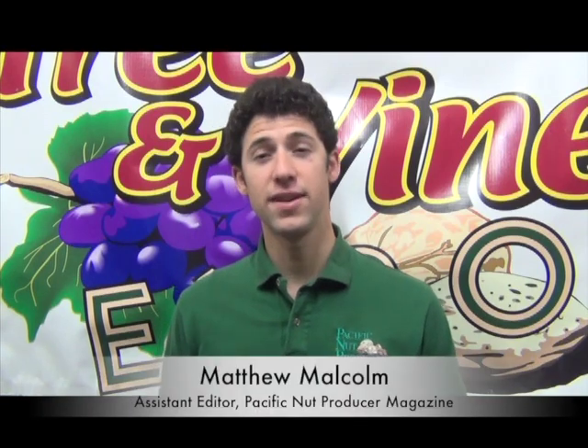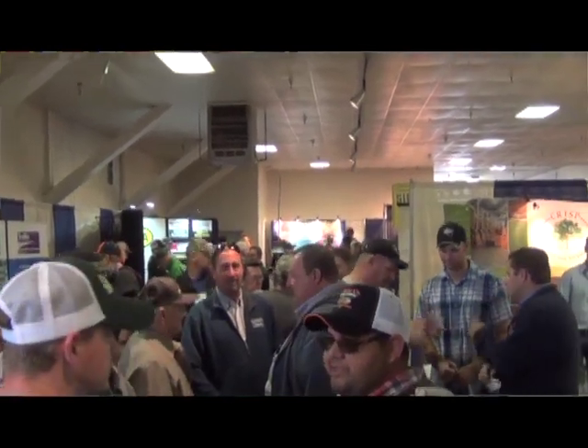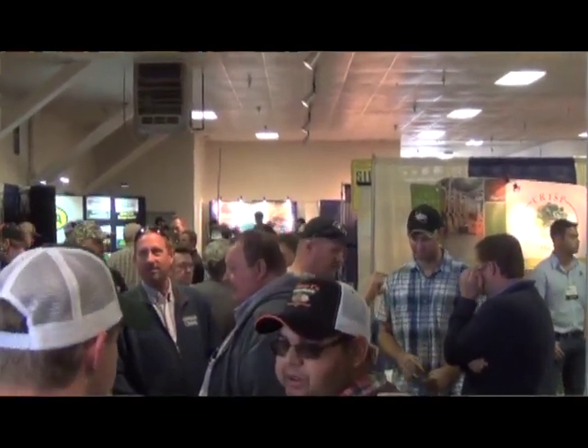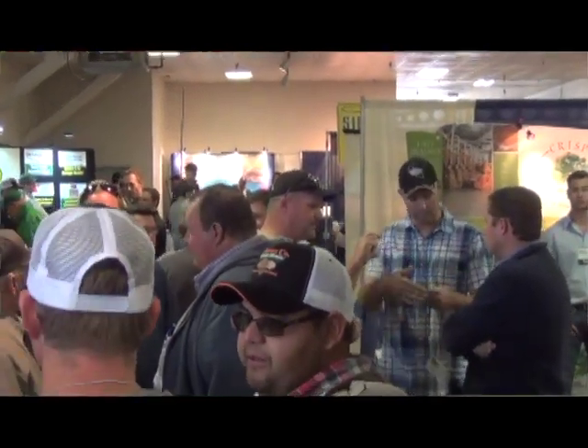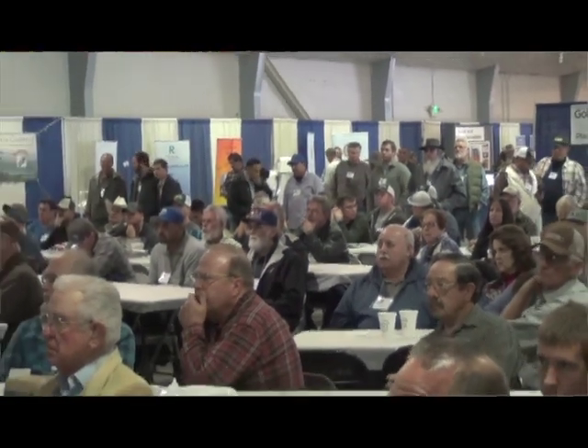Hi, I'm Matthew Malcolm with Pacific Nut Producer Magazine, reporting to you from the Tree and Vine Expo in Turlock, where nearly a thousand growers met after a successful harvest. Through several educational seminars, they were able to earn PCA and CEU credits and learn about the latest industry research.